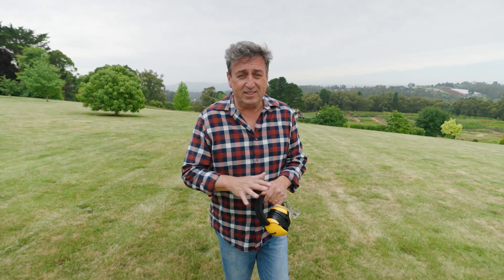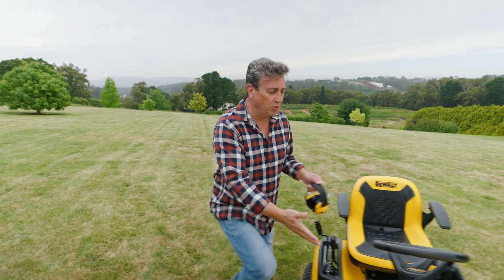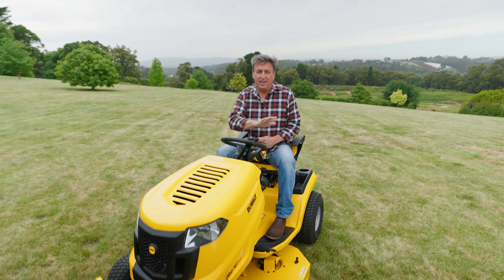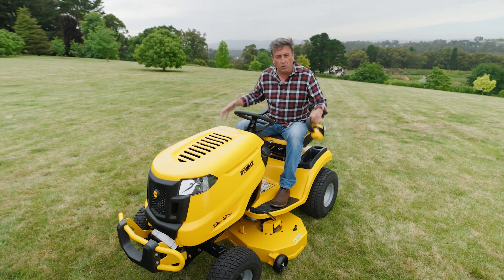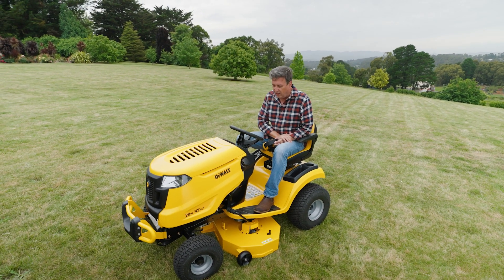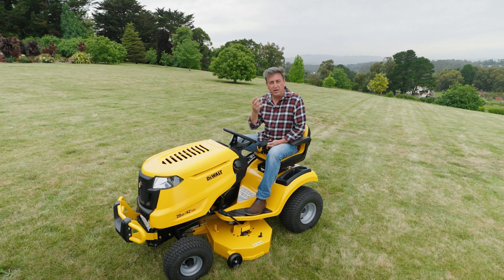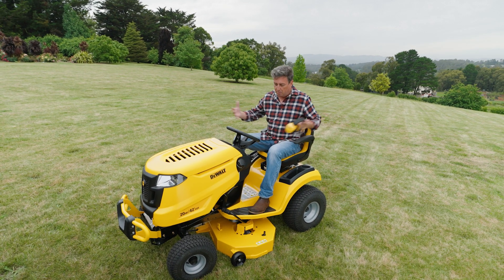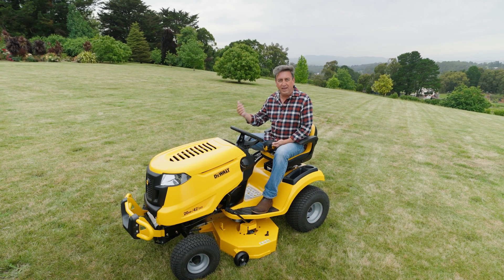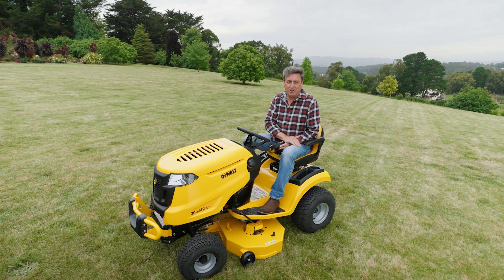This next mower takes professional lawn care to a whole new level — this is the DeWalt Ride On. It is absolutely fantastic, and for big lawns like this, it's absolutely perfect. It's got a big 42-inch fabricated deck driven by a 20-horsepower engine. This is an American-made brand that just performs. It's renowned for its reliability and when you put the whole package together, it's incredibly durable — ideal for big, serious jobs. So if you're a commercial operator, you're always going to rely on a machine like this.